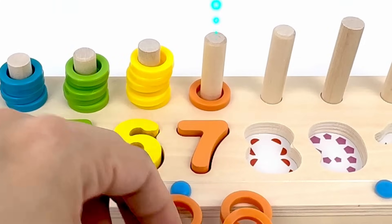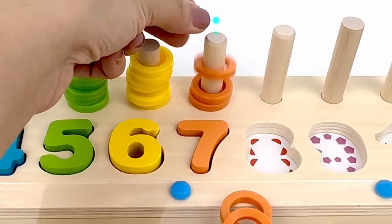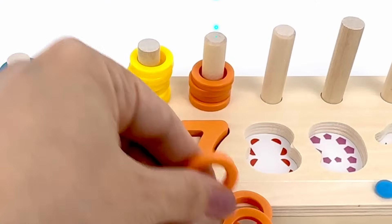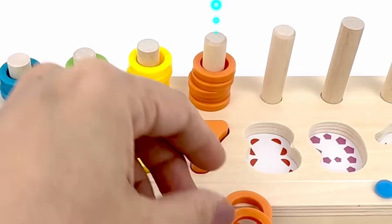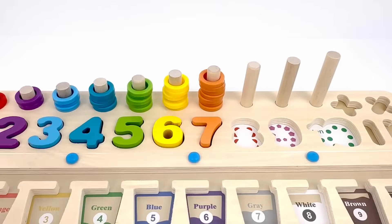One, two, three, four, five, six, and seven.